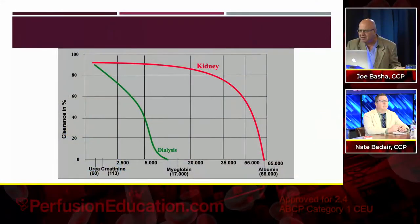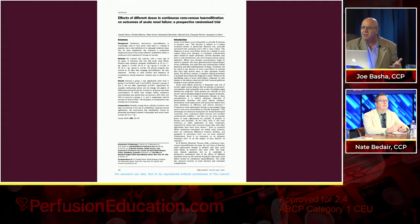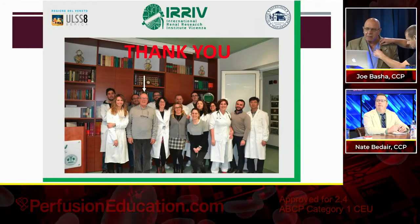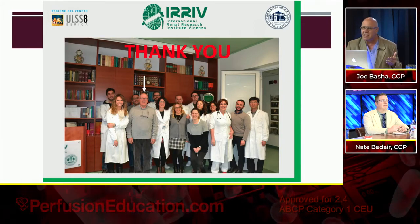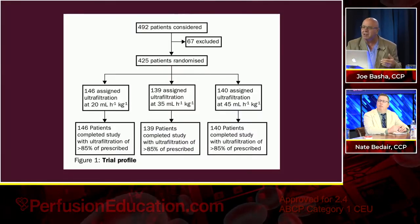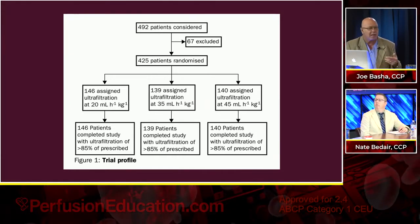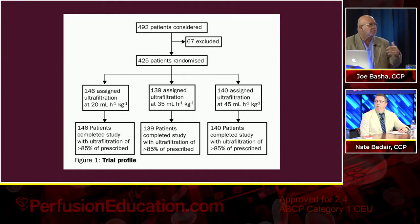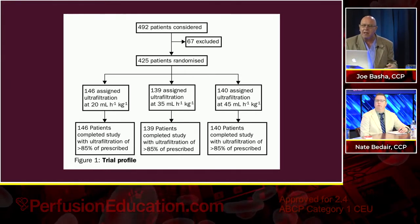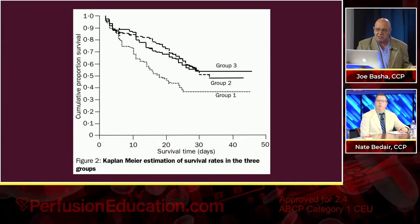Yesterday we talked about what the gap is we're trying to fill — there's the normal kidney, there's dialysis, and that's the area we're trying to work in. I talked about Dr. Ronco and a paper he wrote. This is where I got my passion for this. He's from Italy. We talked about his study on dosing: 25, 35, or 45 mLs of replacement or effluent per kilogram per hour. The higher dose seemed to have better survival, as illustrated here.